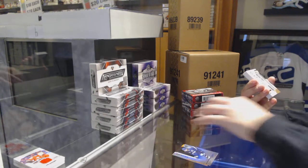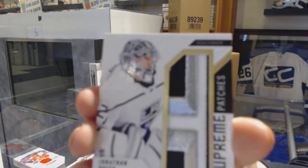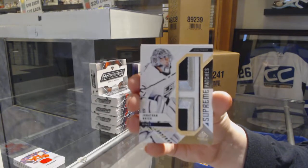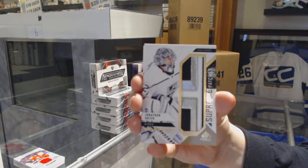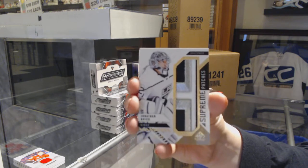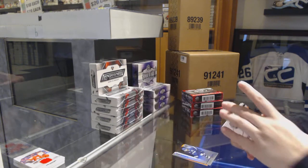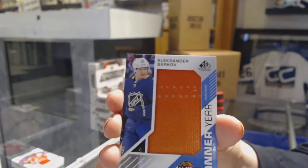Uber pretty. We've got a Supreme Patches for the LA Kings, favorite of 15, Jonathan Quick. I love Supreme Patches. Alexander Barkov, Florida Panthers.